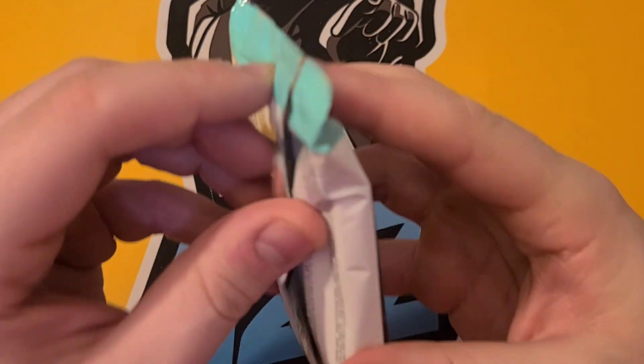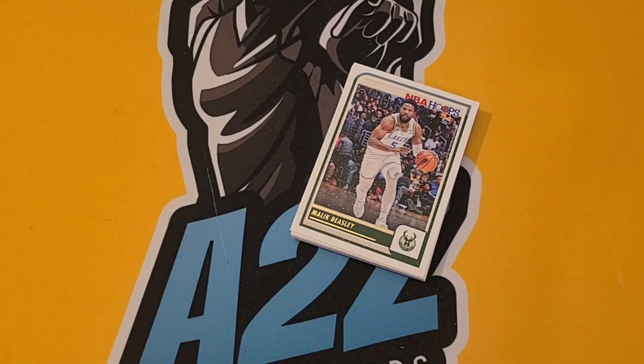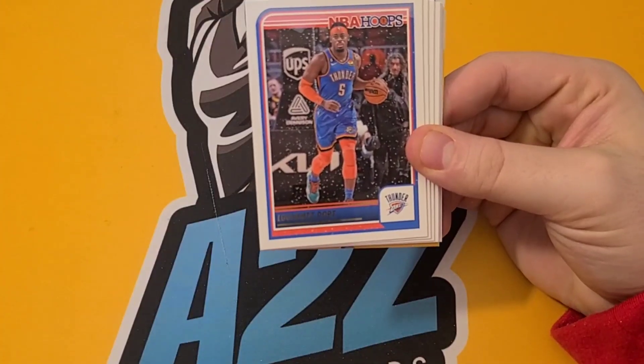Two packs left. Very Merry Christmas — I have to go see my wife's side of the family then my side, pass out gifts, have some good food. Can't wait, it's going to be a fun day. Here we go, we'll skip some of these cards so we don't make the video too long.